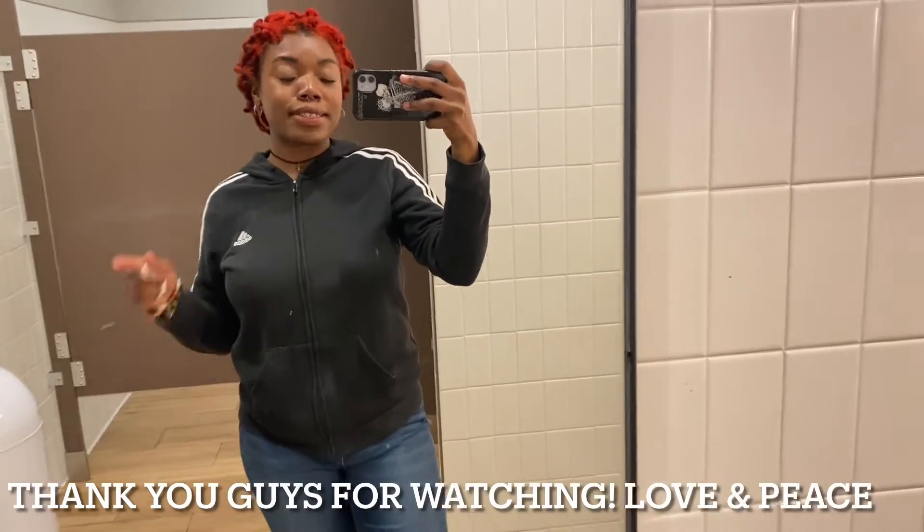This has been what I eat in a day. I hope you guys did enjoy this video. If you did, please give it a thumbs up, and I will see you guys in the next video. Bye!